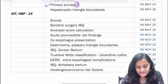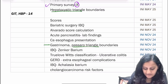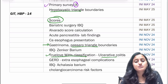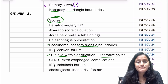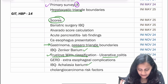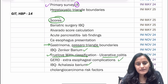GIT and hepatobiliary is very important. Hepatocystic triangle boundaries and Passaro's triangle boundaries — which is for gastrinoma — have been asked. There have been questions on scores, and the Truelove-Witts classification used for ulcerative colitis. Upper GI and esophagus pathologies are very important: the Zenker's barium image has been asked, achalasia barium image has been asked, GERD extra-esophageal complications, and upper GI bleed management.